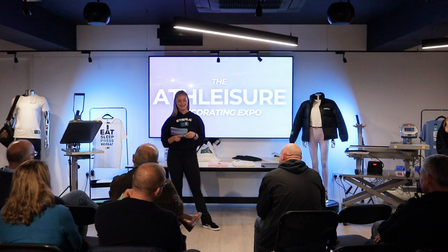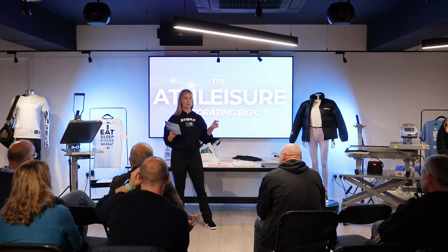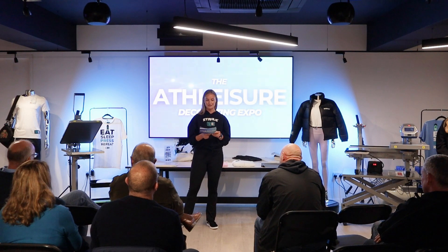Hello everyone, thank you very much for taking the time to come out today and attend the Athleisure Decorating Expo, or Dexpo as I've been calling it this week.